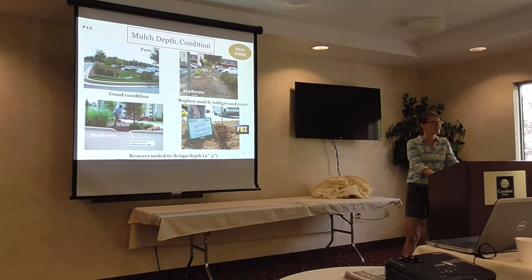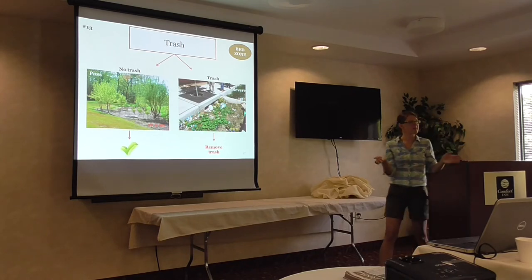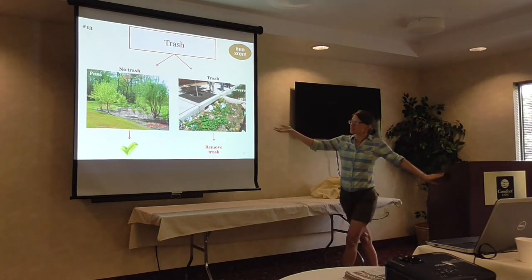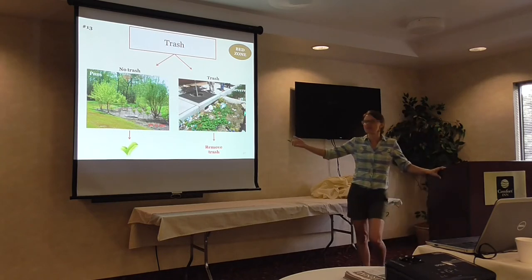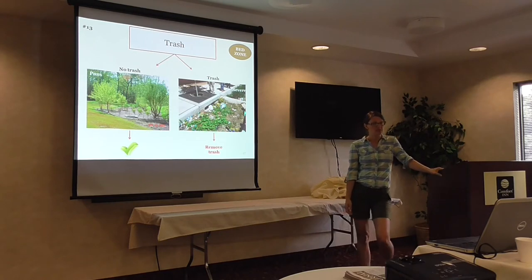We were just in Delaware last week and saw a bioretention in front of a restaurant — just a gigantic mulch pit, there wasn't any bio in it. Trash — this may or may not be applicable in this area. In this highly urban environment in Baltimore City it has a ton of trash. It's supposed to collect that trash and prevent it from getting into our waterways, but it's really important that if you have that much trash in your contributing drainage area you're maintaining it on a regular basis — otherwise it can end up blocking important features like the inlet, the outlet, and so on.